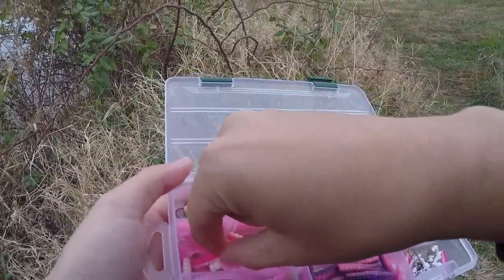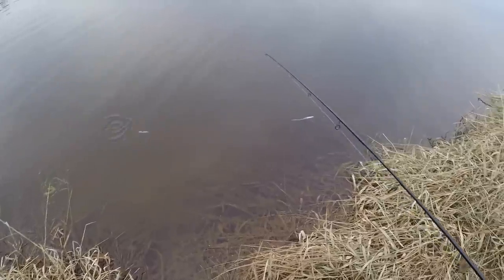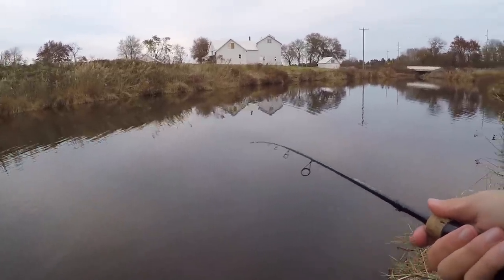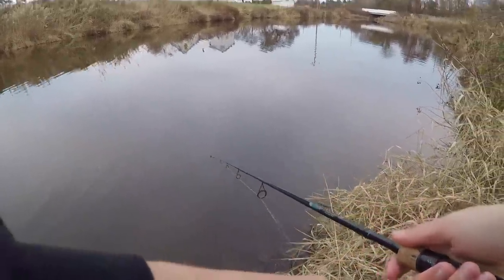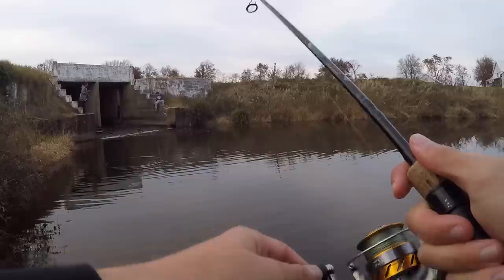Time for a change — bumping up to a 1/32 oz jig head with the smaller curly tail grub. That is looking good. Not all curly tail grubs are the same — look at that tail action. Good feeling about this. It's a little bigger, might attract bigger fish, heavier so I can cast further and cover more water. When you just reel it, that tail goes crazy.